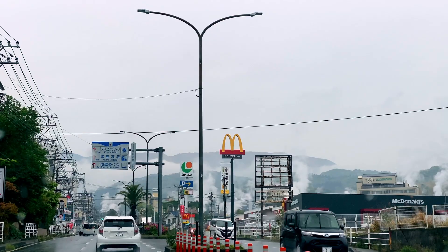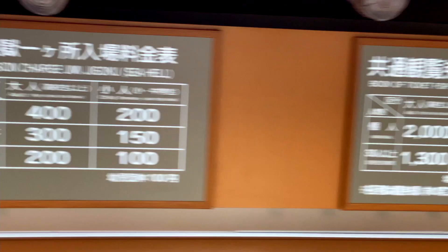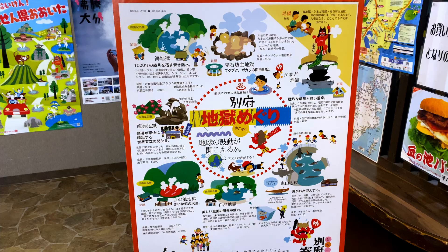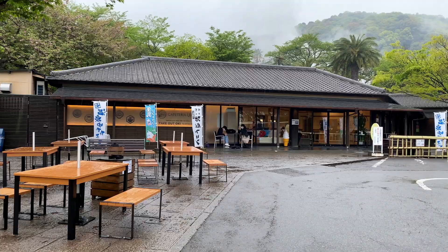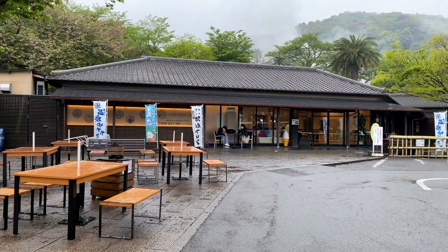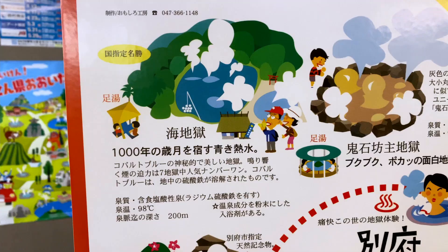You have two options to go around the Hells. One is that you can purchase a ticket for 2,000 yen to go around all seven Hells. Alternatively, you can pay 400 yen to get into each Hell. I went for the latter because it was raining and I didn't have an umbrella, plus I only had an hour before everything closed, so there wasn't enough time to go around all seven. You also have the option to go around the seven Hells on a sightseeing bus.